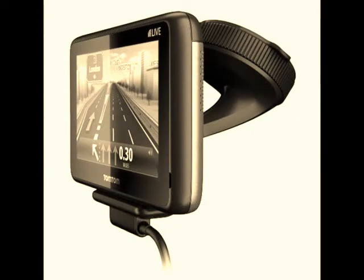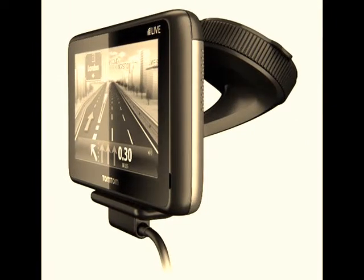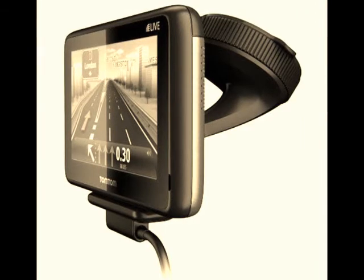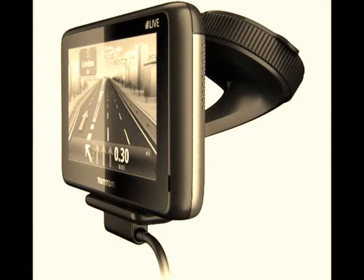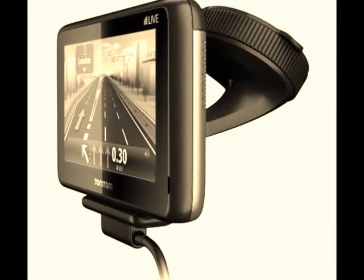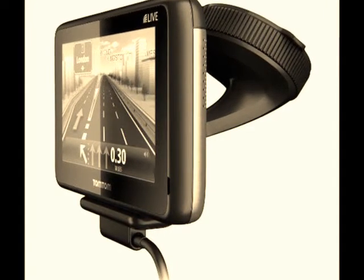The TomTom Go Live 1005 has proven to be very popular in the market, not surprisingly, as it has a few cool features. Hungry? Search the nearest restaurant using TripAdvisor. Want to know where your friends are? Do so via Twitter.